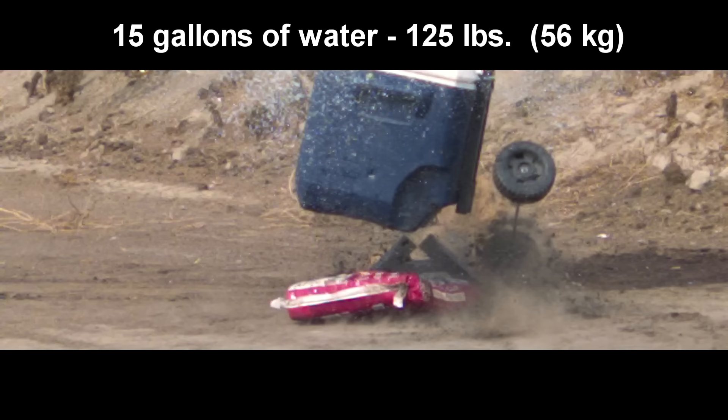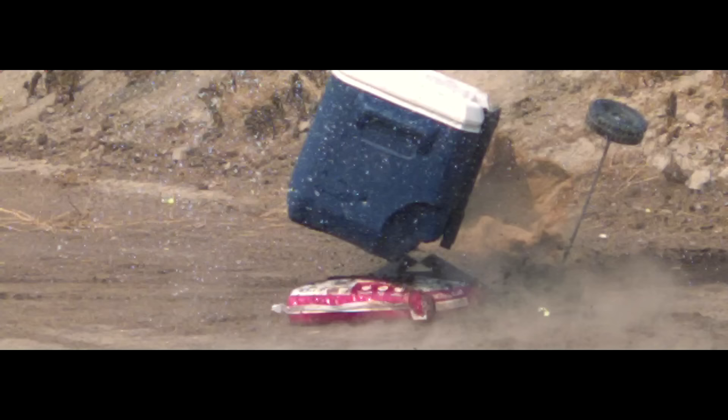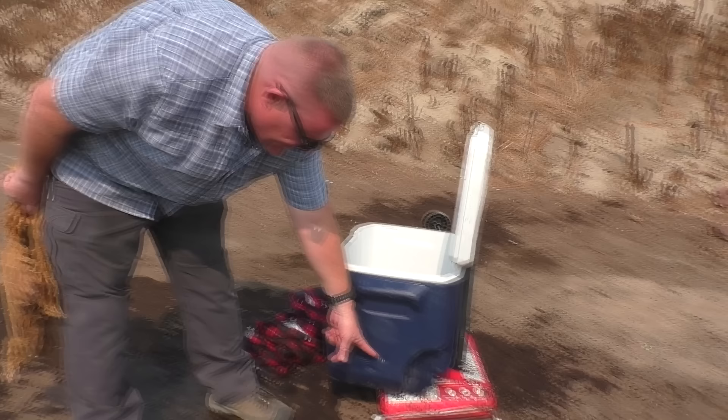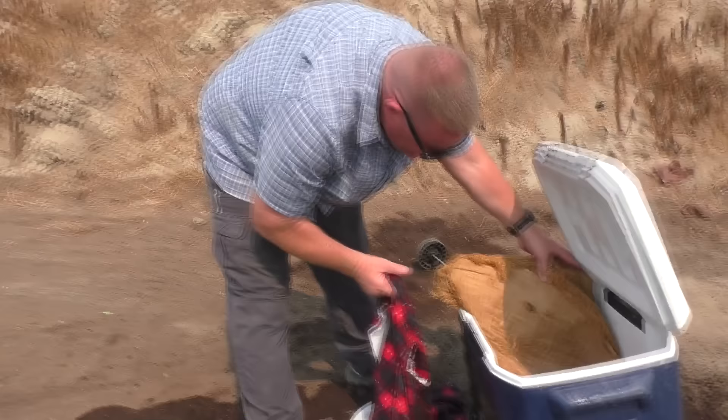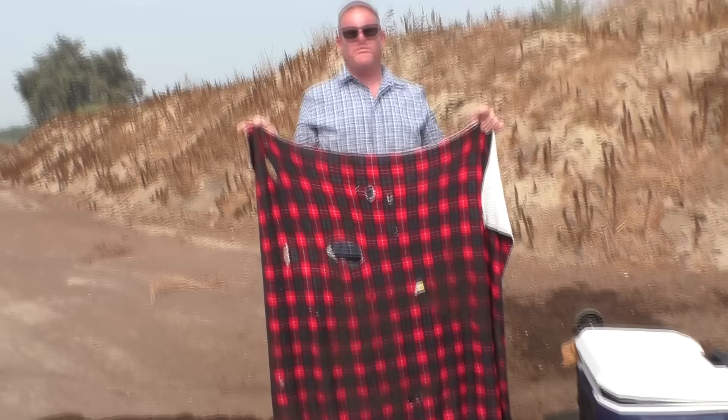Whoa. The round made it through the front of the ice chest, through all the water, and through the high-tech wet fleece backstop, which has holes all over it where the round cut right through. It went through the wet fleece and out the other side of the ice chest.